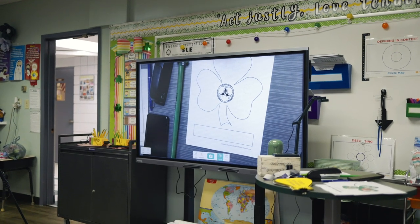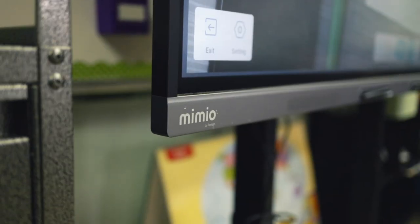They're using it across the curriculum — as a resource for content, but also just to keep the students on task. And the fact that they're mobile and you can place them anywhere in the classroom makes it that much more convenient. The students use them as well, so it's really been great to have these in the classrooms.